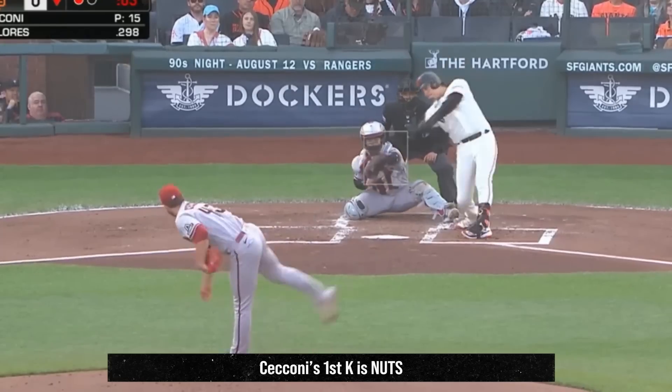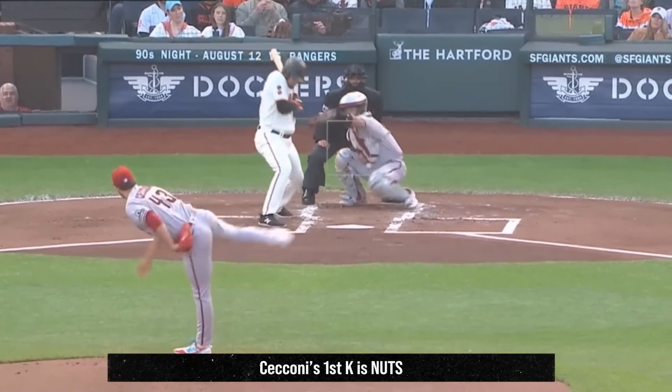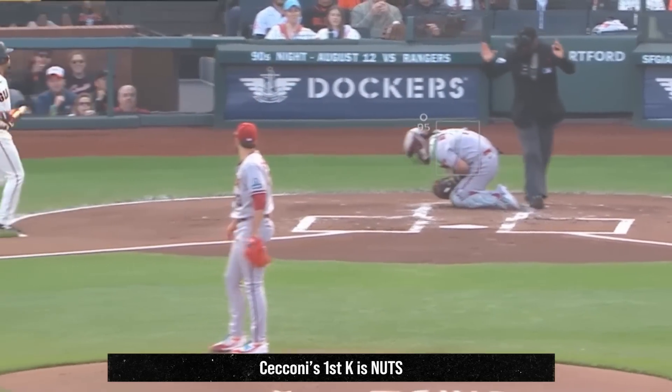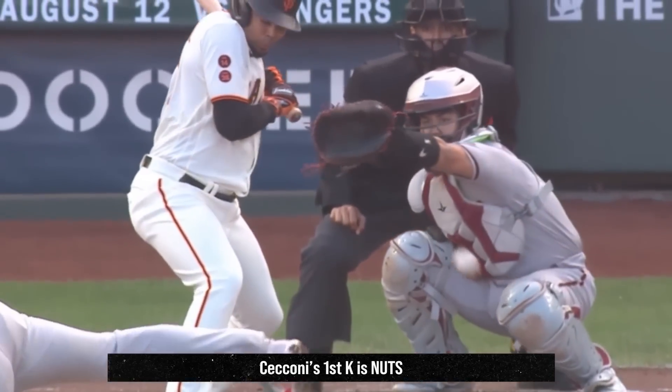Slade Ciccone made his major league debut and picked up two Ks in four and two-thirds innings giving up two runs. But the real story of this game was how Slade picked up his first major league K — look at this.